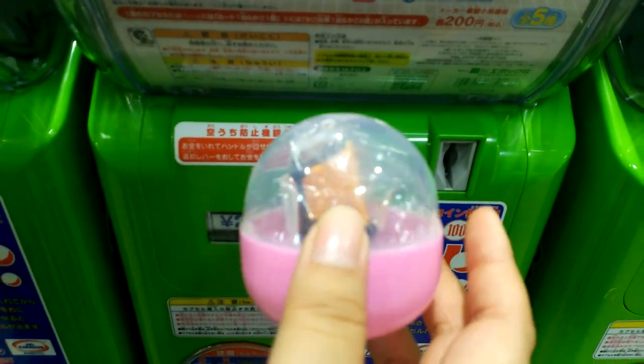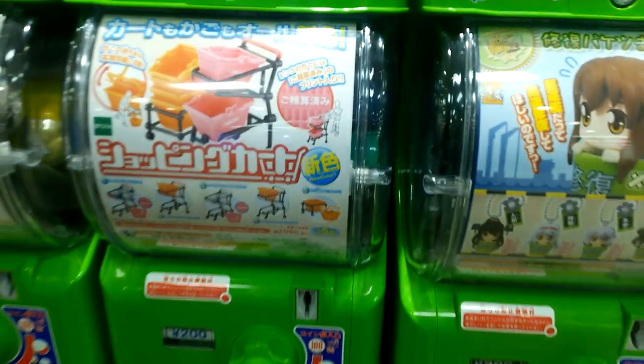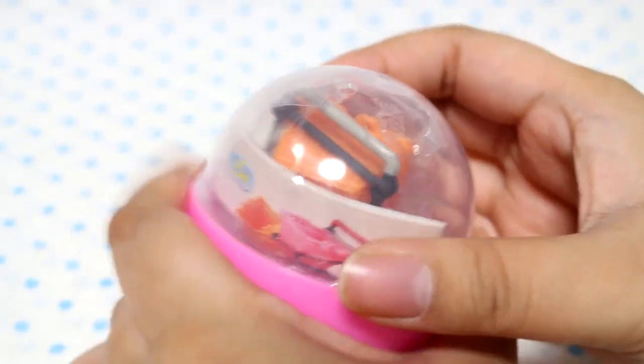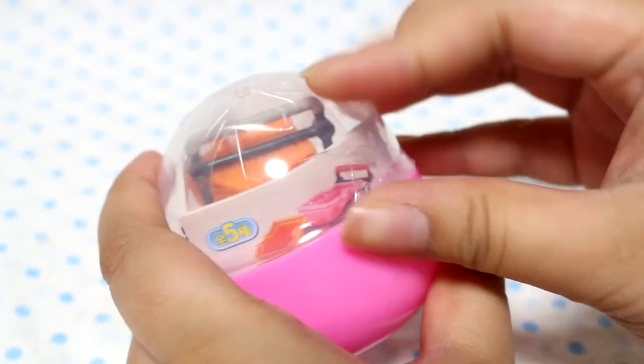It's orange. Let's open this up, I think. Oh, another piece of tape. I thought I got them all off. I guess not.